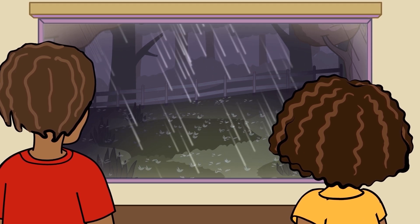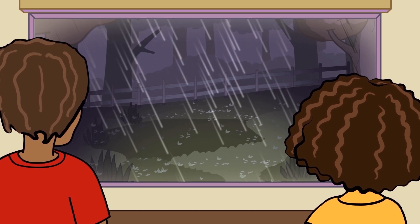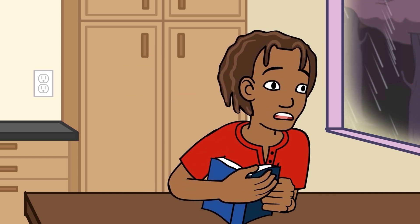I don't mind the thunder when it's a low rumble, but I get a little scared when it's a loud crack. I could watch lightning all night. It's so pretty. Pretty and powerful. It's a huge electric shock that travels through the air. It's really dangerous when it hits something.